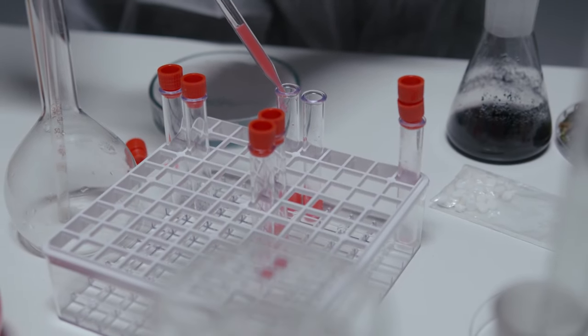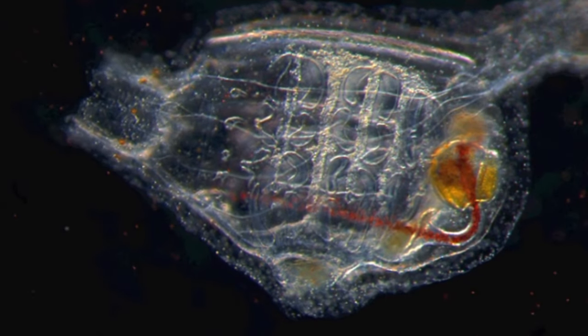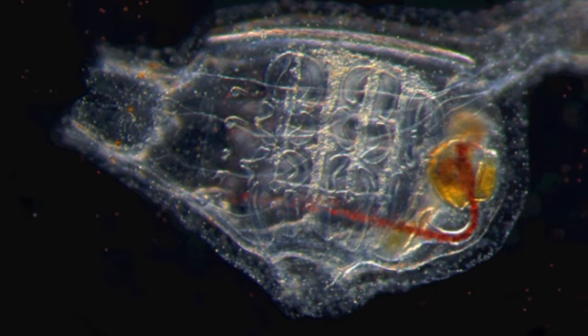Something cool to note about the ink spot sea squirt is that studies indicate it may help humans. A product produced in their body has been shown to have antifungal properties, which could mean a benefit for human medicine.